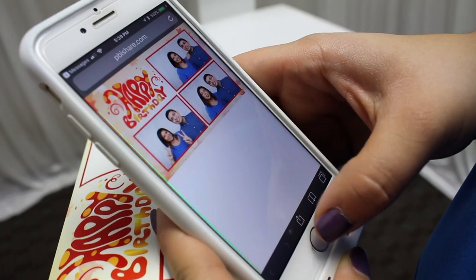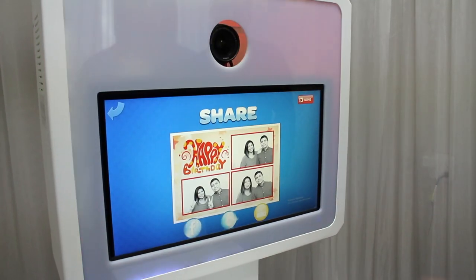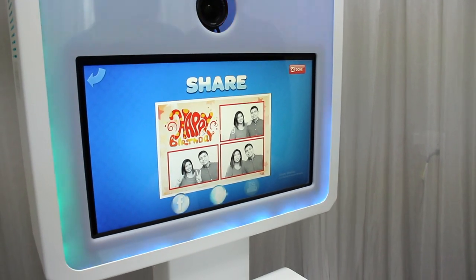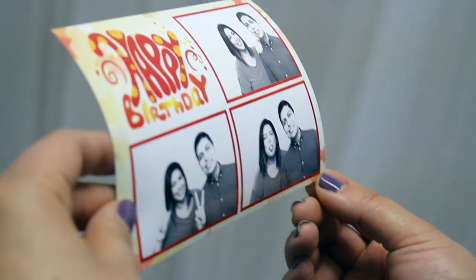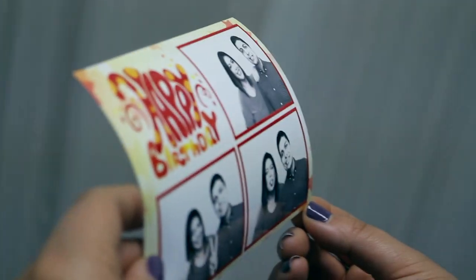Make your business stand out with instant uploading to all major social media platforms. With a wide range of cutting-edge features, the Prime XL is sure to set your business apart from the competition. Join the Photo Booth revolution today at Photo Booth International.